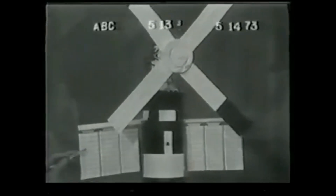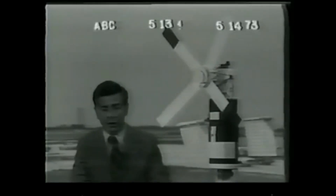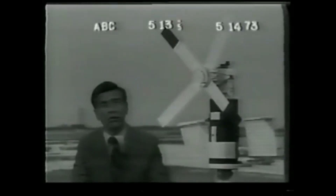The solar panels for the workshop itself, right here and here, which supply the crew quarters with electrical power, failed to deploy properly. Shortly after launch, something went wrong and something shook loose, and the solar panels later couldn't be fully deployed. A meteoroid shield needed to protect the crew also got hung up, so the workshop isn't getting all the power or the protection it needs.